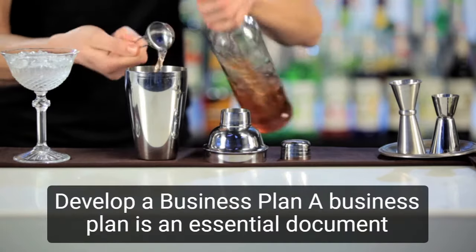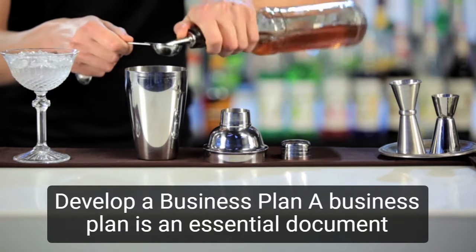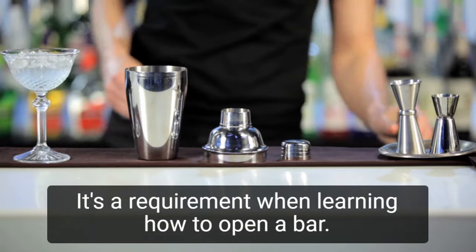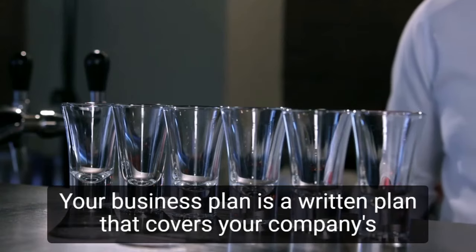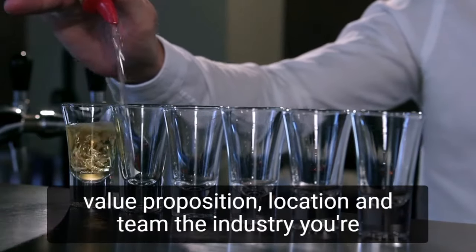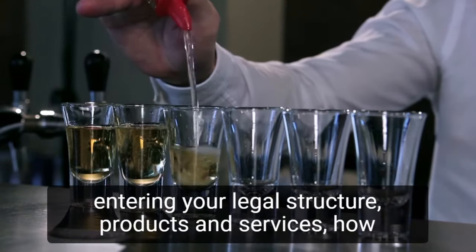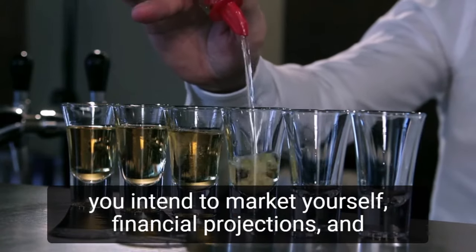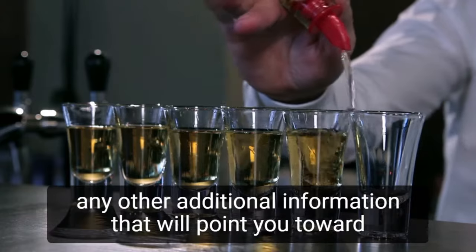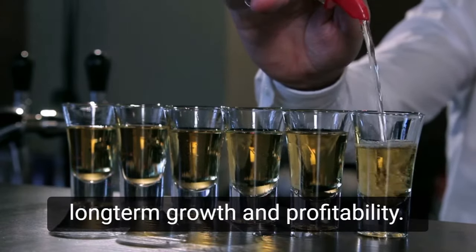Step 1: Develop a business plan. A business plan is an essential document for any small business, and it's a requirement when learning how to open a bar. Your business plan is a written plan that covers your company's value proposition, location and team, the industry you're entering, your legal structure, products and services, how you intend to market yourself, financial projections, and any other additional information that will point you toward long-term growth and profitability.